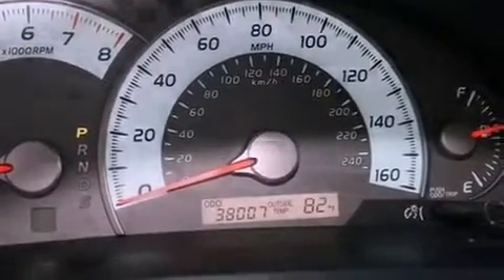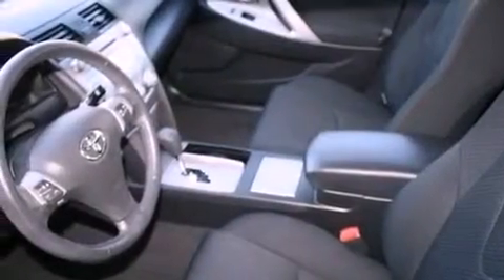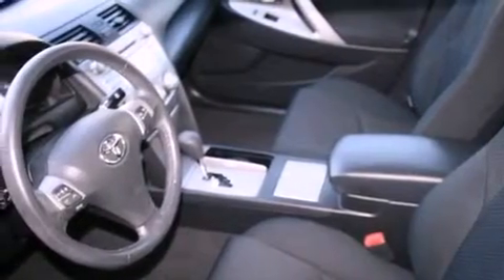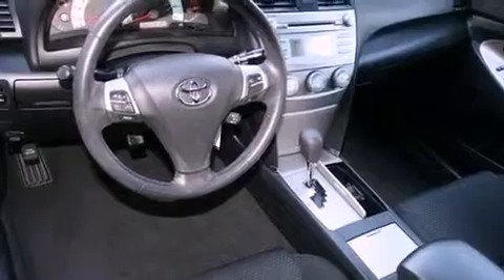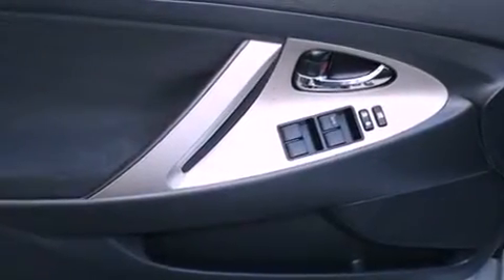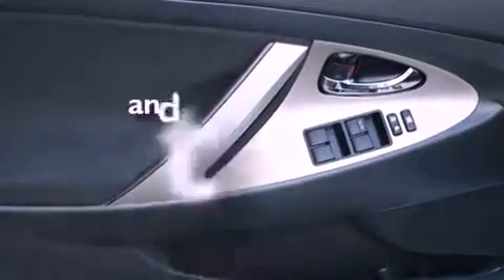Its top features include a power driver's seat, a split folding rear seat, cruise control, a CD player, a passenger side vanity mirror, an anti-lock braking system, side impact airbags, a rear window defroster, and a keyless entry system. And this vehicle has fewer than 38,000 miles on the odometer.